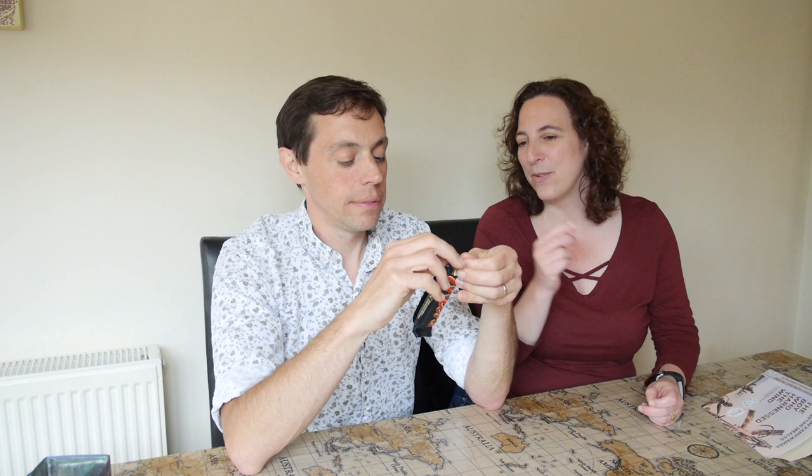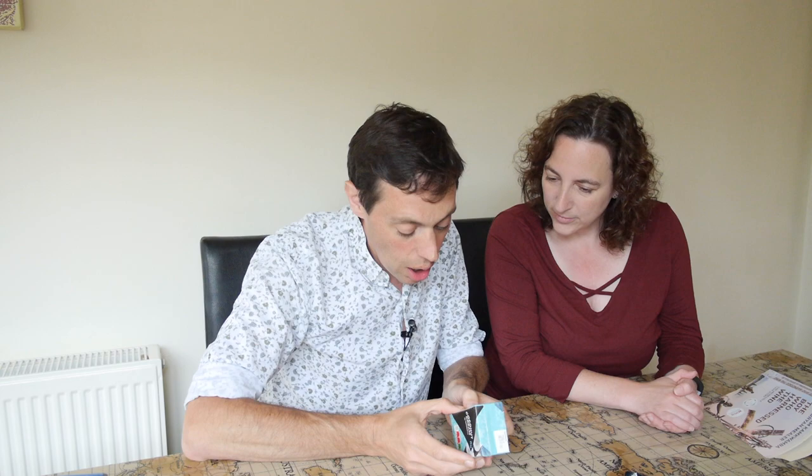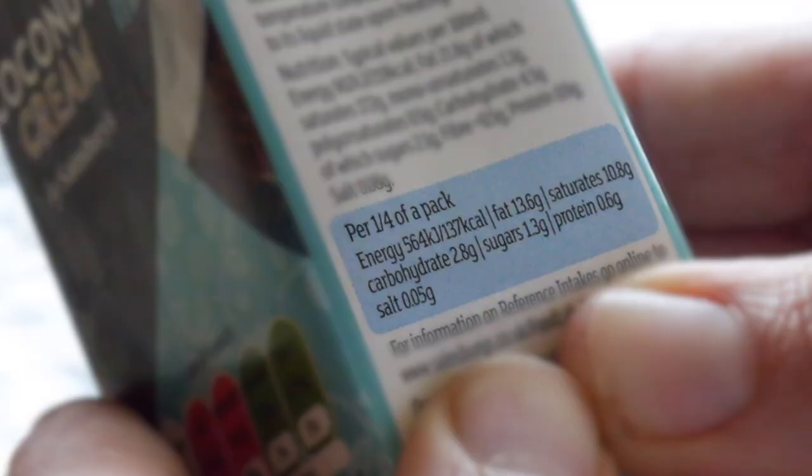Wait a second - I think you knew what they were beforehand. I didn't. We need something else. Have you got anything else in your tin? Some coconut milk. Some coconut cream. Right, there's some numbers on here. We'll use the nutritional information on this. Okay, same again.